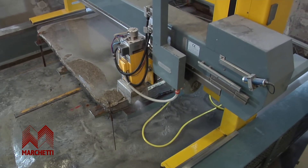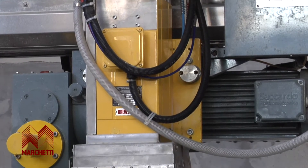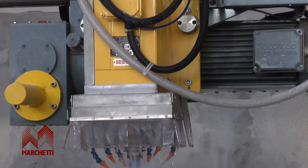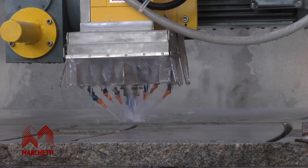The rectified steel guides with sliding blocks made of anti-friction material guarantee that the sliding movements are free from vibrations, and there is a considerable increase in resistance to wear in time.